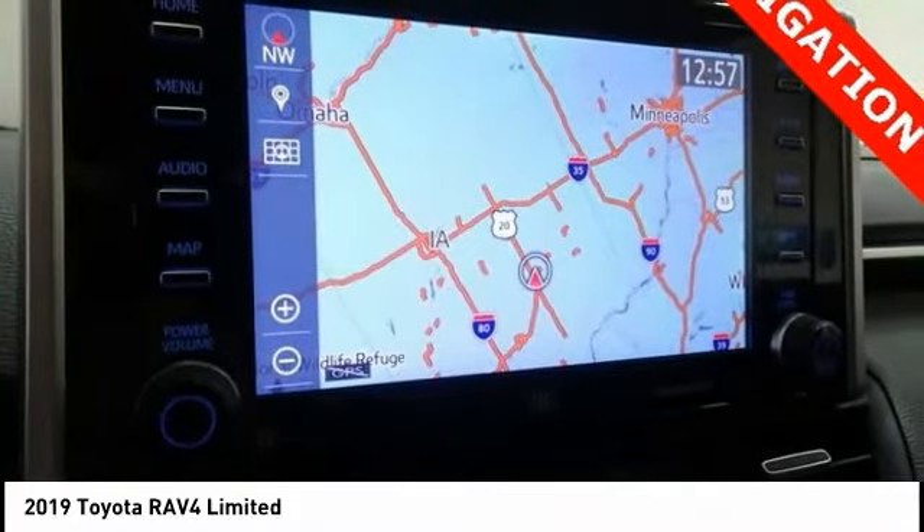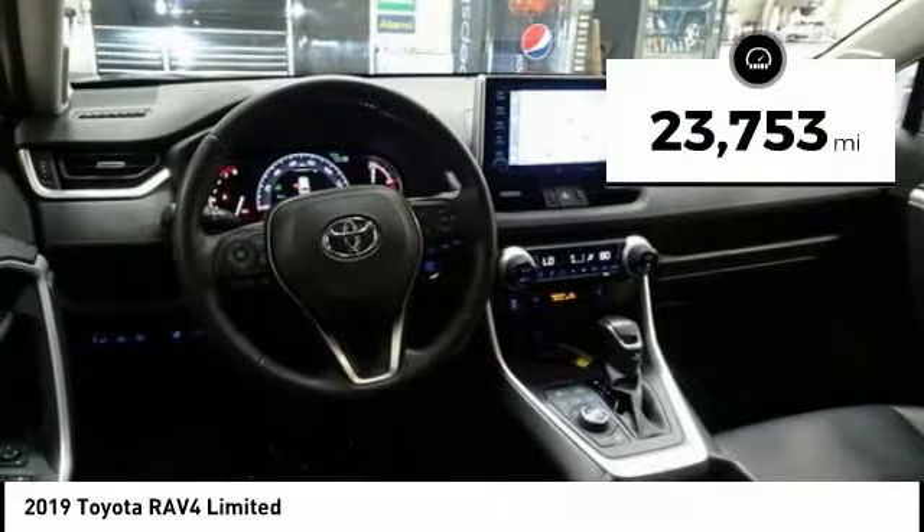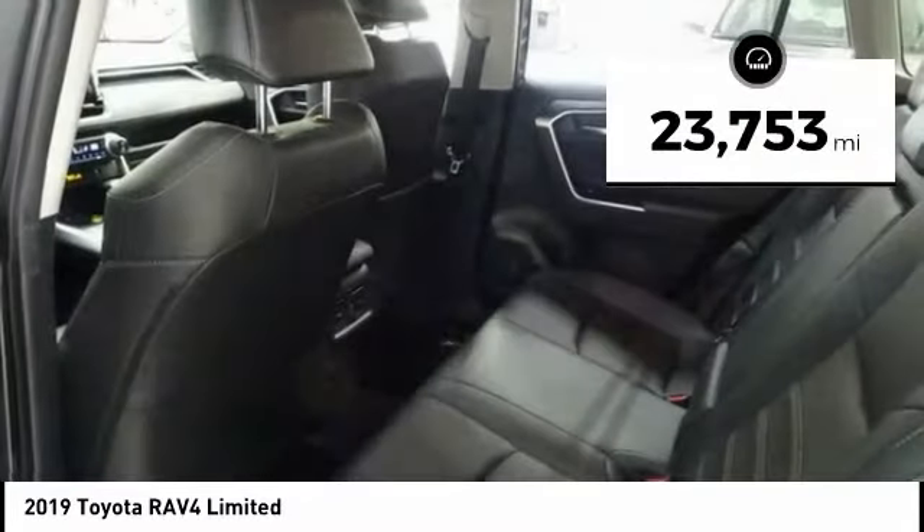This highly evolved, well-packaged crossover SUV lets you have it all. This vehicle has less than 25,000 miles.